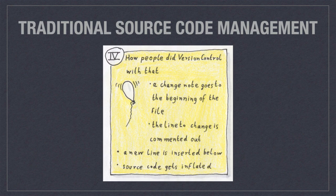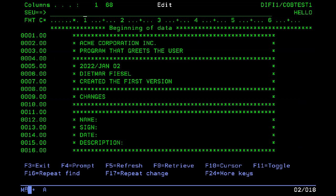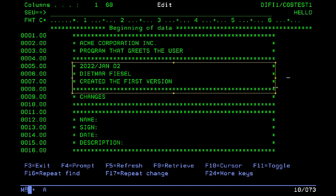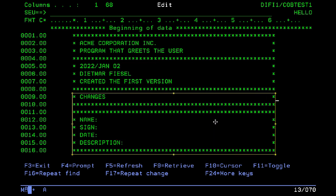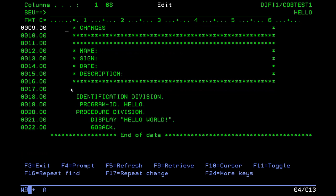People figured out a way to do some sort of version tracking within those limitations. That would be like a change note going to the top of the file, then the line to be changed is commented out and a new line is inserted below. That way your source code gets inflated like a balloon and becomes really hard to read. Let me show you what I mean. On this video I'll pretend I'm doing some important work — there would be a header like this, maybe some more information about the initial creation of the program, and what would be the git log or change history goes down here, and only after you scroll down do you come to the actual code.